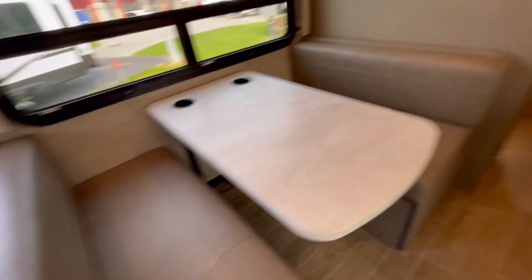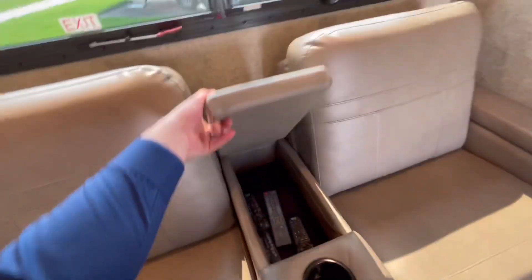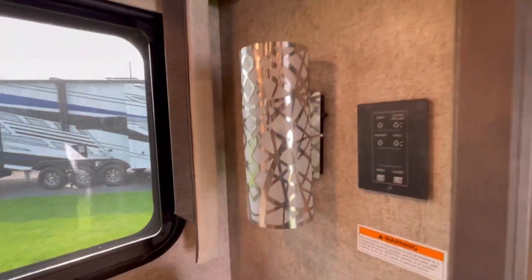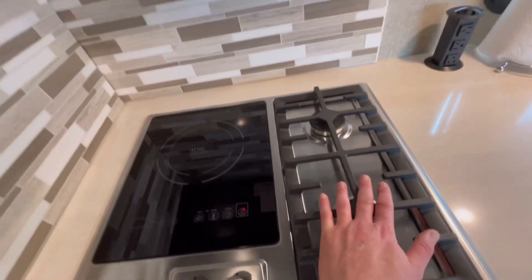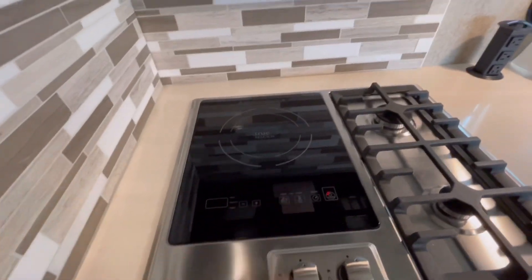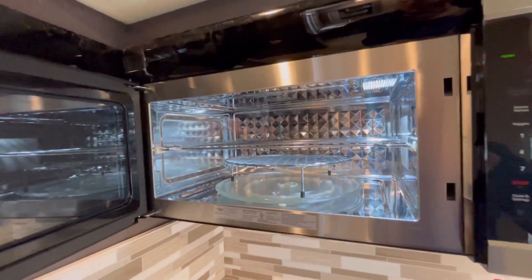There's a TV that rotates, and here are your self-leveling buttons. We've got solar on the roof and a power inverter. Real nice fit and finish. This table drops down into another bed, and there are recliners here — very sweet. Nice finishing touches with hidden power plugins. Lots of counter space. A little different setup: a gas two-burner stove plus an induction cooktop. No oven on this one, but there's a convection microwave.